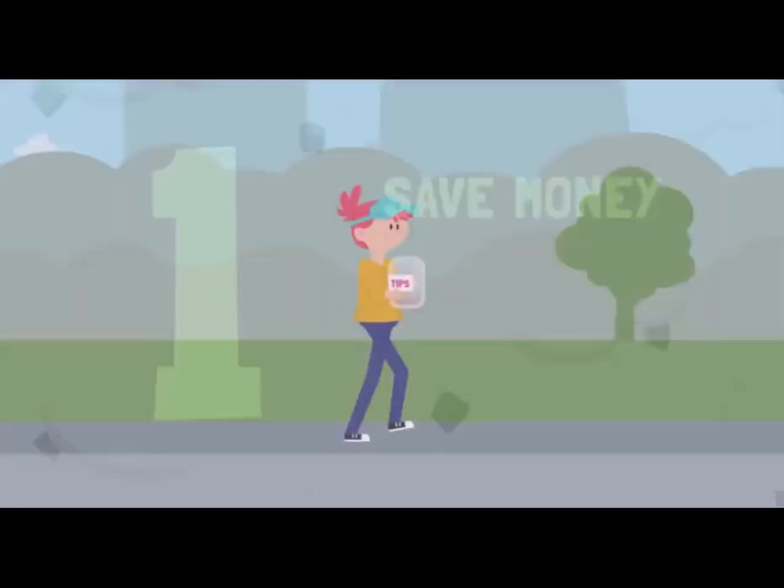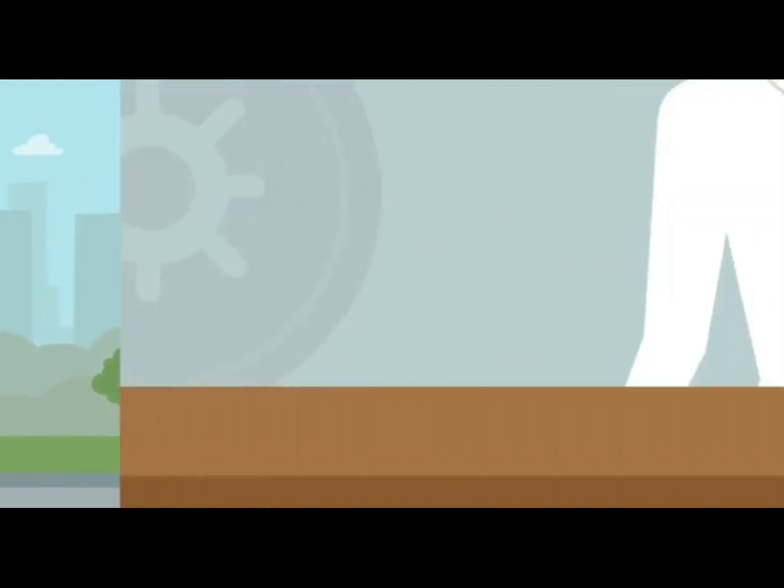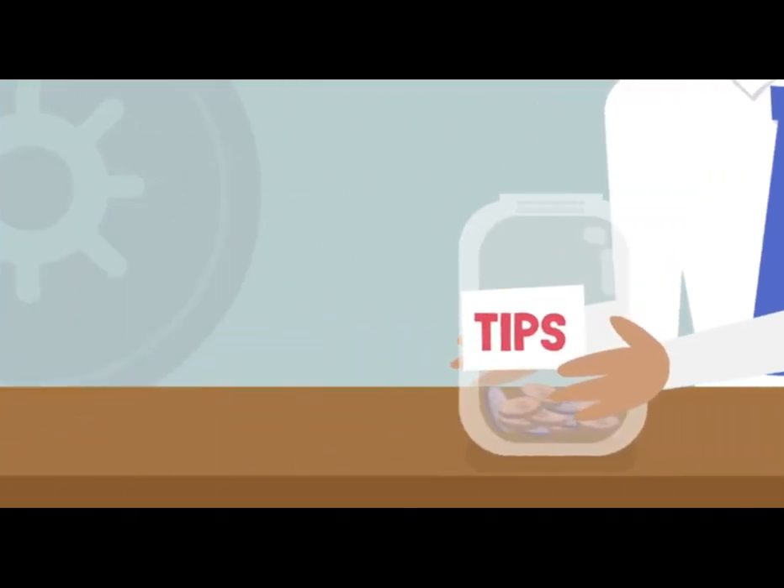First: save. As early as you can, put as much as you can into a 529 college savings or personal savings account.